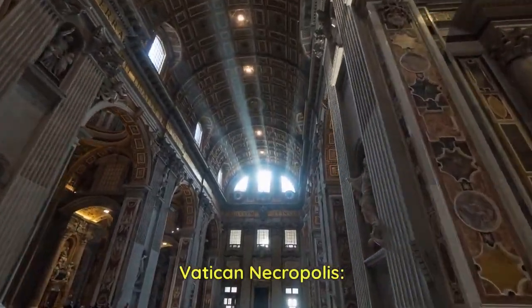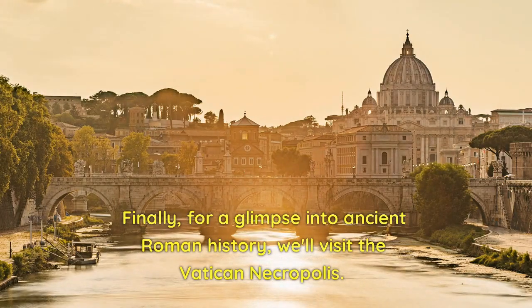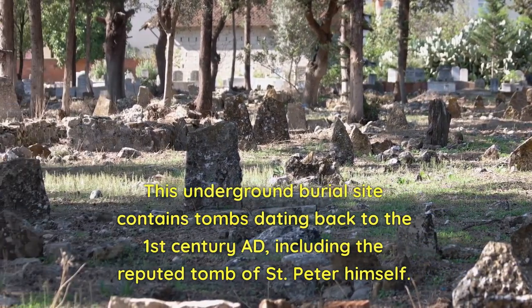Vatican Necropolis. Finally, for a glimpse into ancient Roman history, we'll visit the Vatican Necropolis. This underground burial site contains tombs dating back to the first century AD, including the reputed tomb of Saint Peter himself.